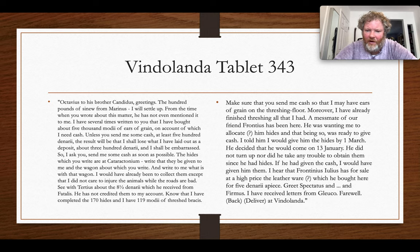The letter continues: a man named Frontinus came wanting to be allocated hides and was ready to give cash. Octavius agreed to give him hides by the first of March; Frontinus said he would come on the 13th of January, but he didn't turn up or make any effort to obtain them. Octavius also heard that Frontinius Julius had leather goods for sale at a high price — five denarii apiece. All of this gives a sense of the lively trade in hides and goods delivered to Vindolanda.